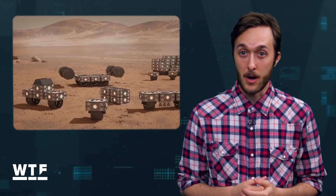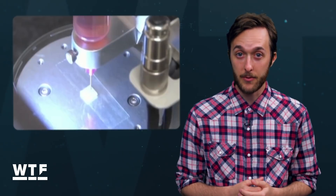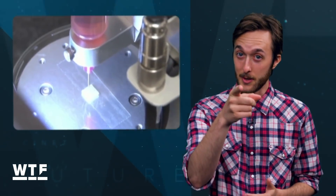Welcome to What the Future. On today's show, new video of the Spot Robot from Boston Dynamics proves their strength in numbers. Modular robots could someday help build a habitat for astronauts on the red planet, and researchers have created the first 3D printed heart made from human tissue. Let's get into it.